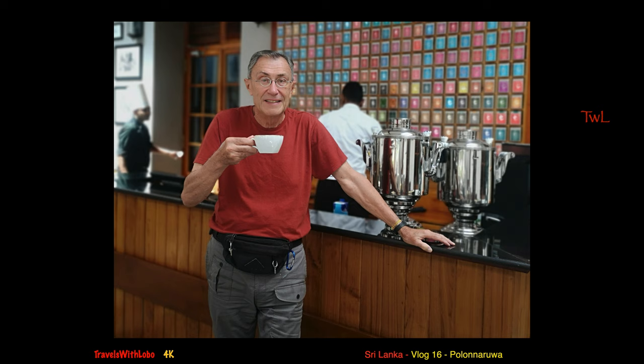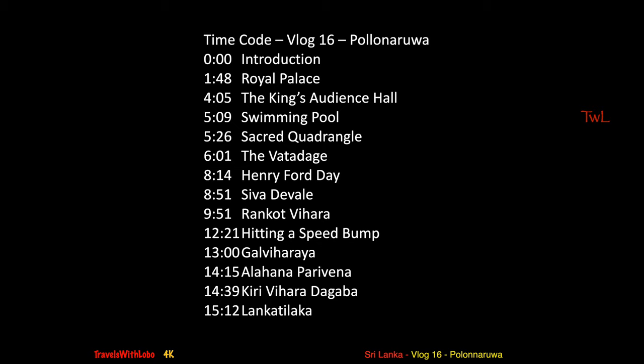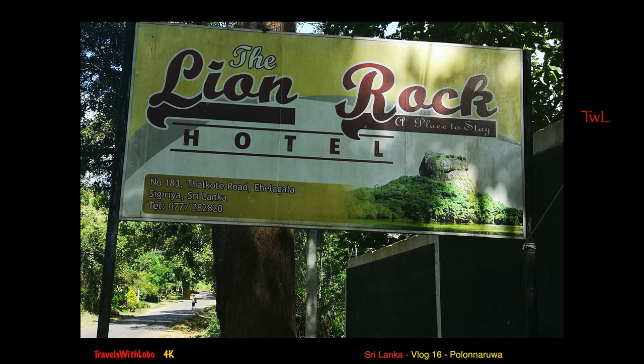You're viewing Travels with Lobo, vlog number 16 in the three-week discovery tour of Sri Lanka. In this week's vlog I'm visiting one of Sri Lanka's most interesting archaeological sites, Polonarua. I'll be covering several topics — you can scrub along the timeline to get to any topic that interests you. I'm still in Sri Lanka's cultural triangle where I started in Anuradhapura, moved on to Sigiriya, and now Polonarua. During this time I spent three nights at the Lion's Rock Hotel in Sigiriya.